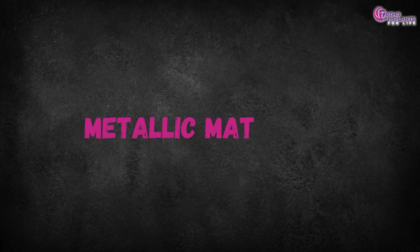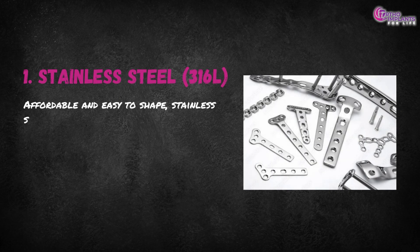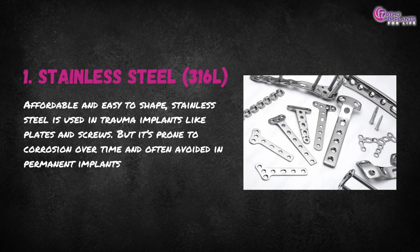Let's start with metals, the backbone of orthopedic implants. First, stainless steel — affordable and easy to shape, stainless steel is used in trauma implants like plates and screws. But it's prone to corrosion over time and often avoided in permanent implants.